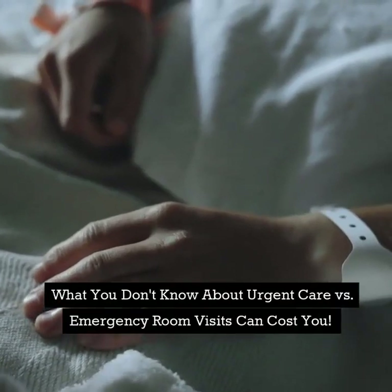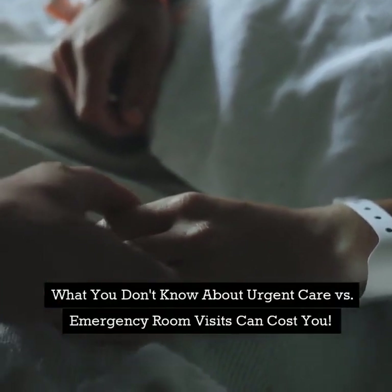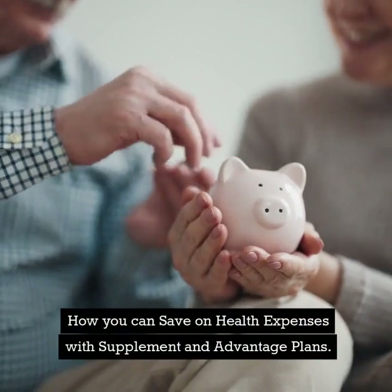What you don't know about urgent care versus emergency room visits can cost you. How you can save on health expenses with supplement and advantage plans.